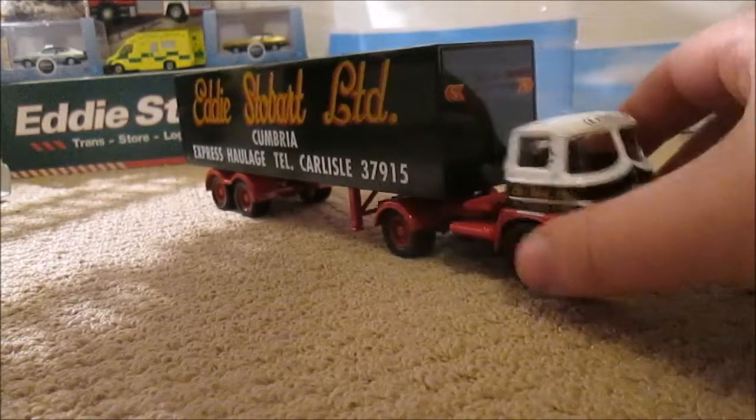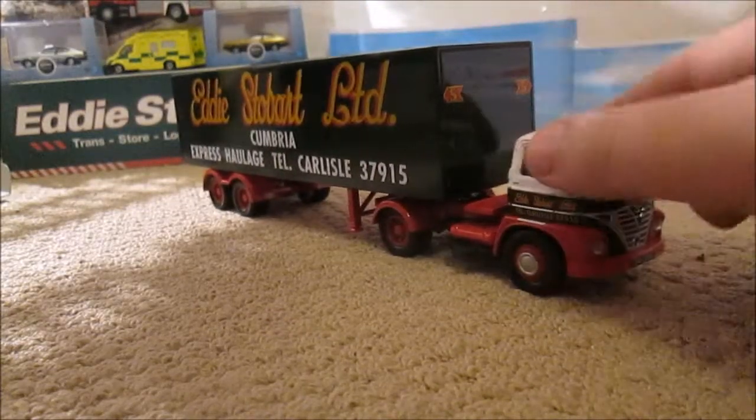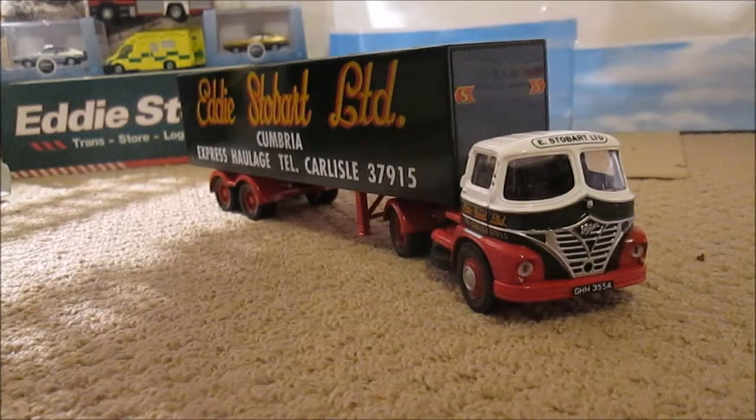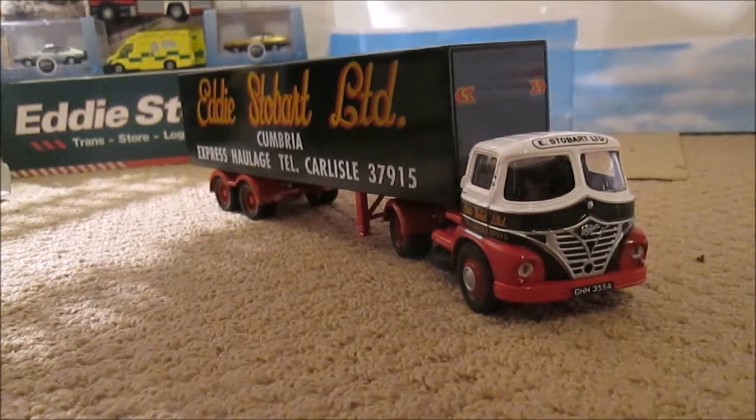The front wheels don't actually turn, but it couples together quite nicely and you can pose it. Thank you very much for watching another model review — I'll be back shortly with another one and other videos as well, so stay tuned.